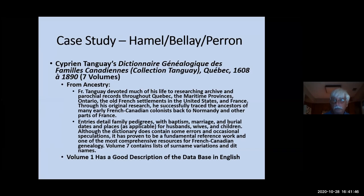Cyprian Tanguay's dictionary goes from 1608 to 1890 in seven volumes, all searchable in PDF documents the library has. You can get information about baptisms, marriages, burials, places, and dates — it's supposed to be one of the most comprehensive resources for French-Canadian genealogy. The PDF versions are at the library and are very bulky — some are over 400 megabytes. Eileen has a link to all seven volumes. Volume one — the description of the database in English — I've given to Eileen as a separate PDF, since volume one is the largest file.